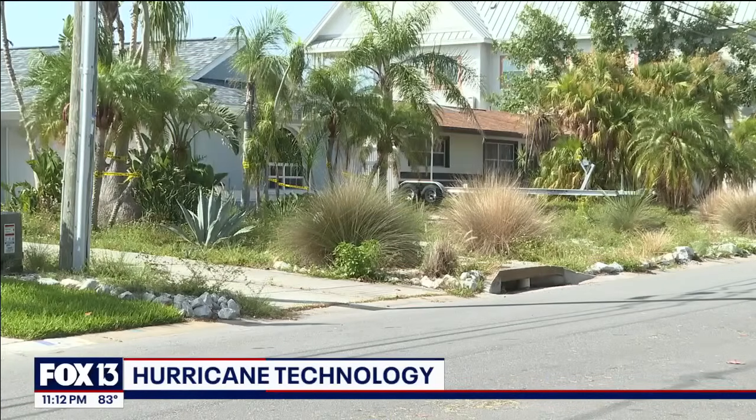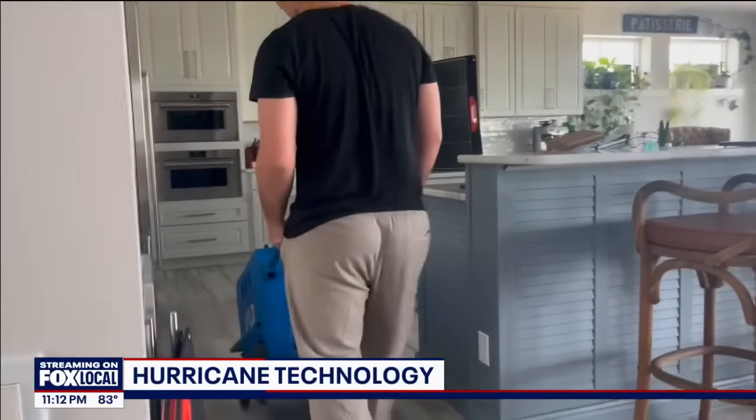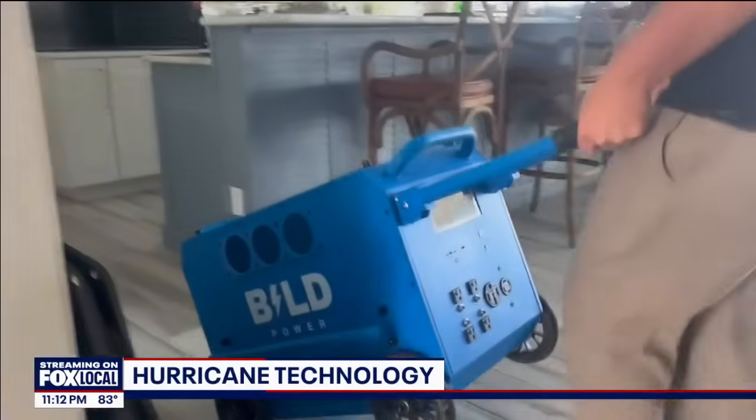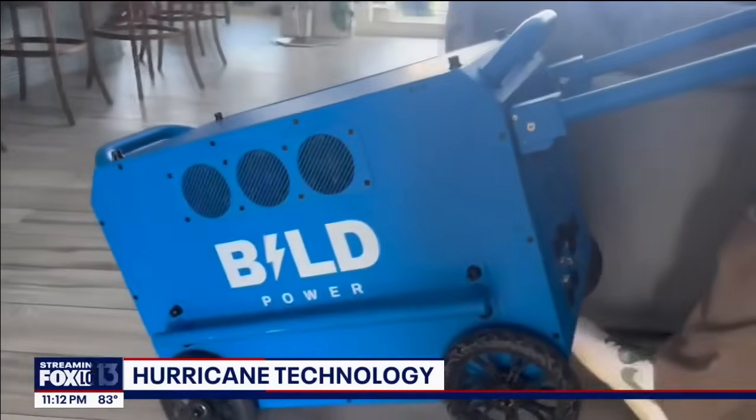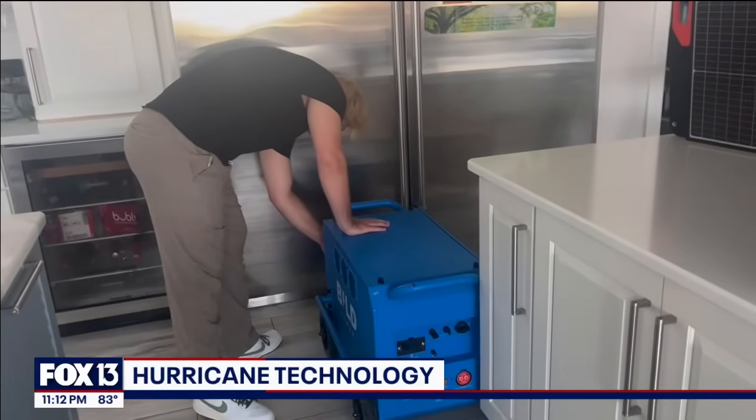Welcome back, new at 11. We never know what hurricane season will end up looking like, which is why it's necessary to prepare for the worst and prepare for power outages. A Pinellas County teenager used lessons learned from last hurricane season to create a device that he says could be a big help for a lot of people. Fox 13's Jennifer Vagla spoke to the young entrepreneur about the device that he says will keep your lights on during a storm.